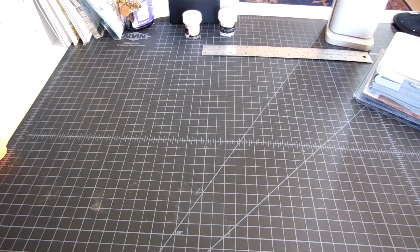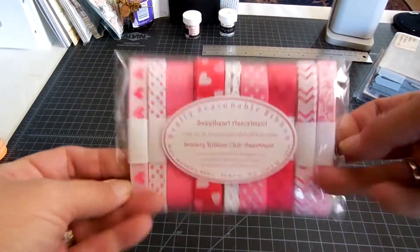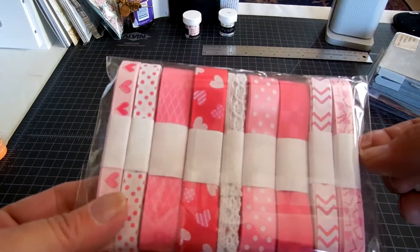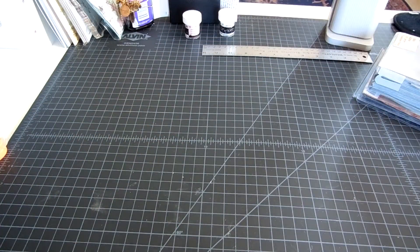Hi everybody! I just wanted to share a couple little hauls that I have. I joined the ribbon club at Really Reasonable Ribbon. So this is my first month — really cute. I think it's like $7 or $9 with shipping, and once a month they send you quite a bit of ribbon actually.